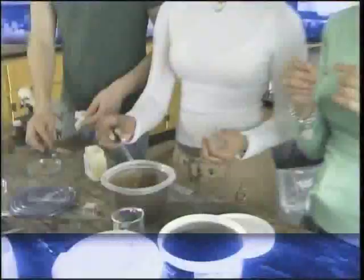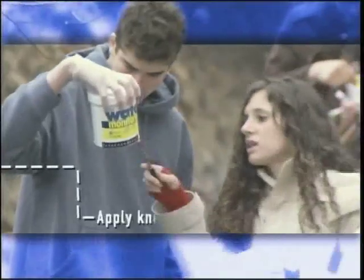Service learning absolutely drives academic success. Working together, students solve real problems, build new skills, and apply their knowledge in a whole new way.